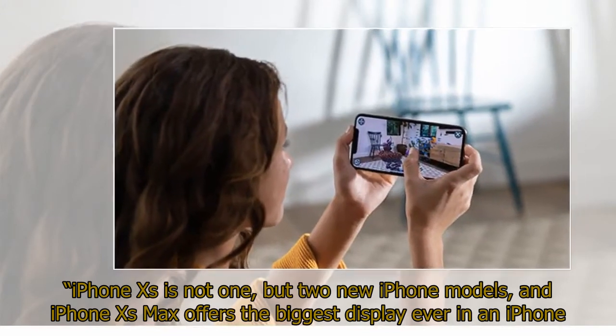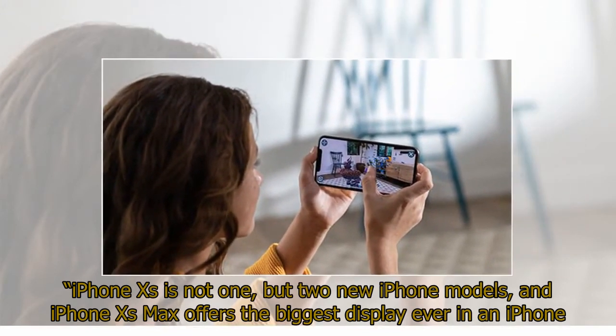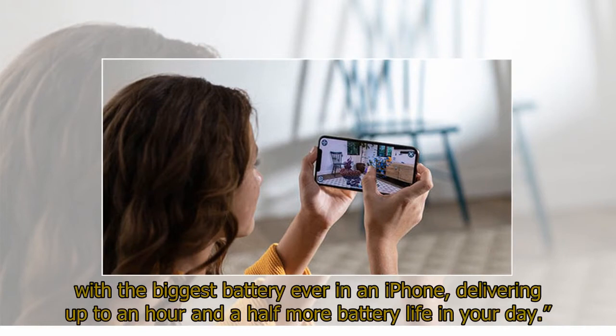"iPhone XS is not one, but two new iPhone models, and iPhone XS Max offers the biggest display ever in an iPhone with the biggest battery ever in an iPhone, delivering up to an hour and a half more battery life in your day."